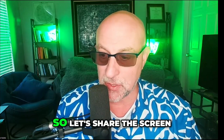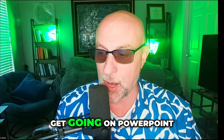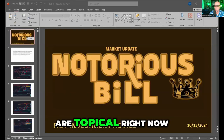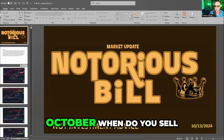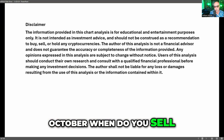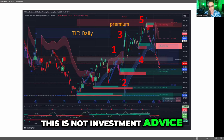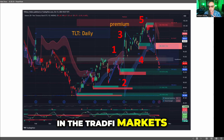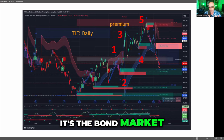Let's share the screen and get going on PowerPoint so we can check out some examples that are topical right now — October 13th. When do you sell? This is not investment advice. TLT is an ETF in the TradFi markets. It's the bond market, essentially the long bond.